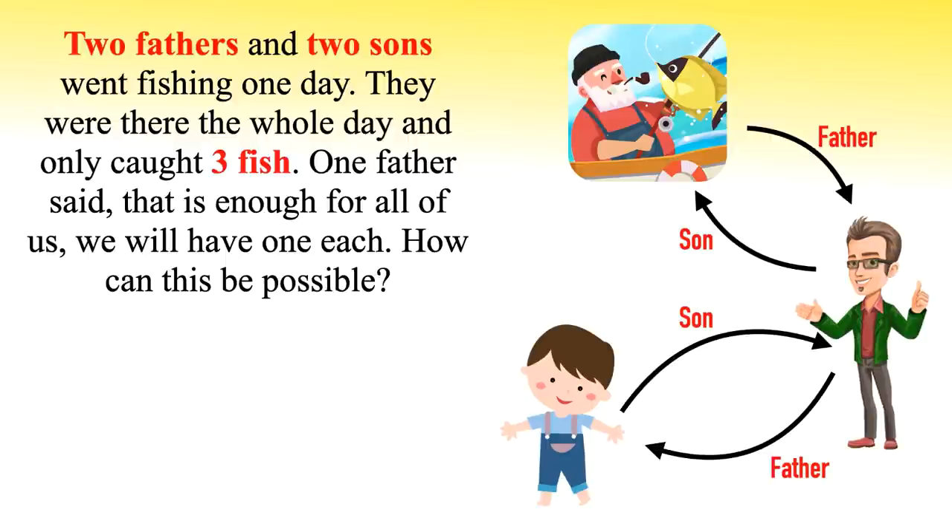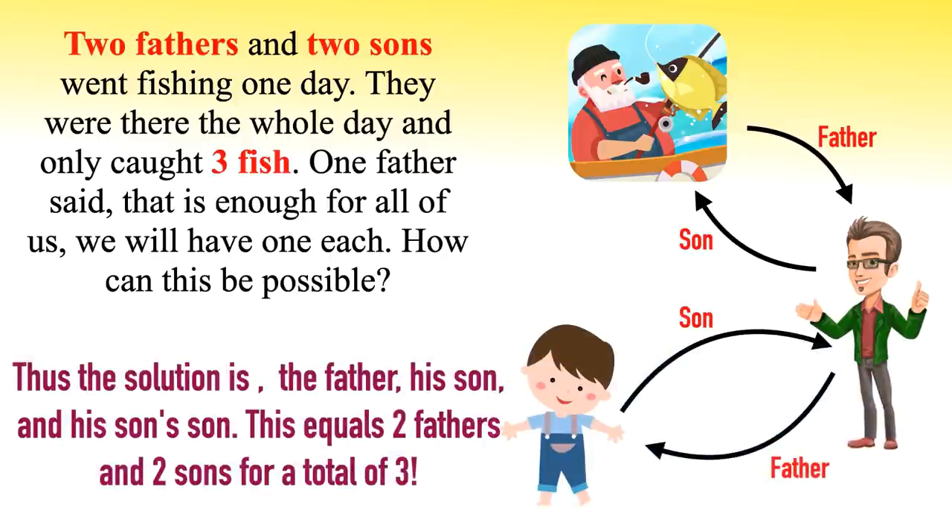There is nothing in the riddle to suggest that one of the men cannot be both a father and a son. The solution is very simple if you think outside the box. Thus the solution is the father, his son, and his son's son — this equals two fathers and two sons for a total of three.